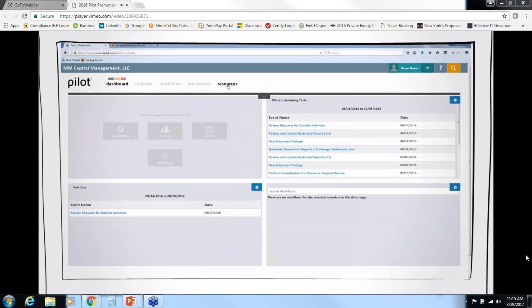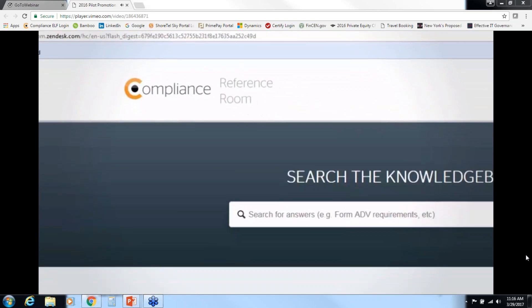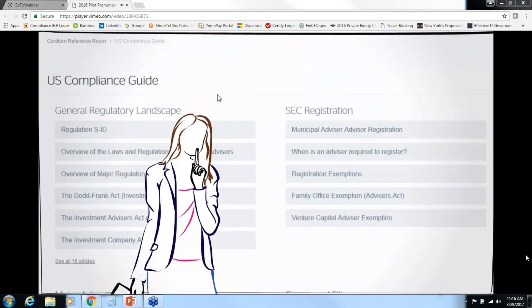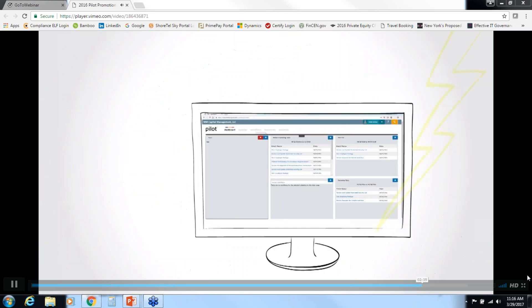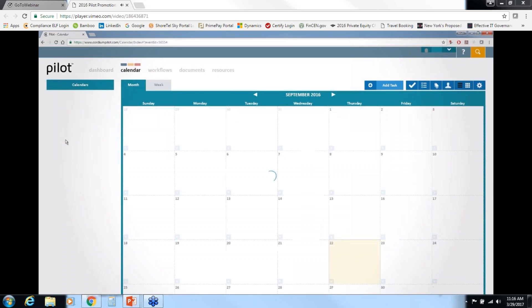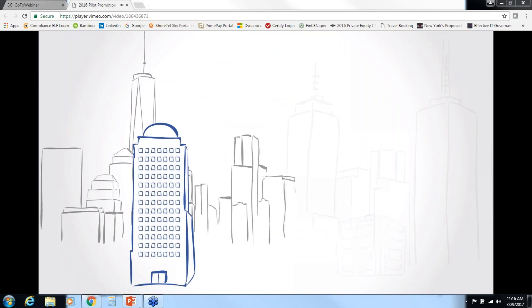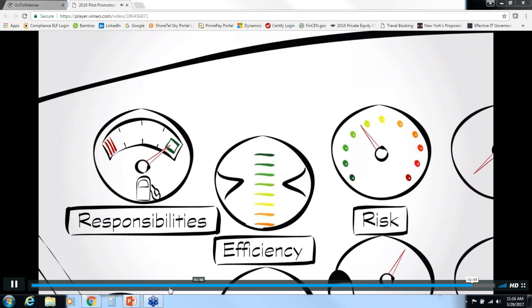The compliance reference room is a searchable database of global regulations with practical guidance written in plain English, covering United States, United Kingdom, and Hong Kong regulations, with more coming. Simply search the knowledge base to access needed information. With lightning-fast performance, complex search capabilities, dynamic reporting functions, and full customization, Pilot was designed with the end user in mind. Whether you're a multi-billion dollar institution or an emerging startup firm, Cordium can help you fulfill your compliance responsibilities, enhance operational efficiency, and reduce risk.